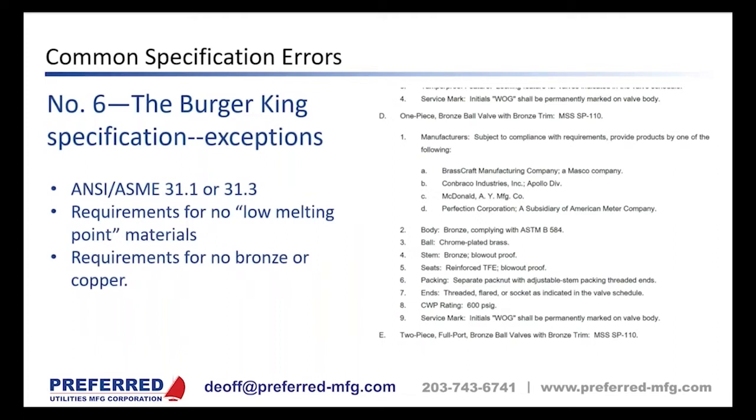There is a big exception: plants that require ASME B31.1 or B31.3. ANSI B31.1 is the power piping code seen in power plants, and B31.3 is the chemical plant equivalent. These cannot have low melting point materials, bronze, or copper. We have alternatives that meet ANSI B31.1 or B31.3, and we do it often enough that it's not a big deal anymore.